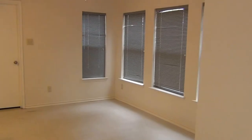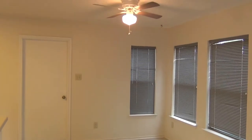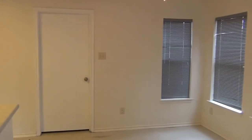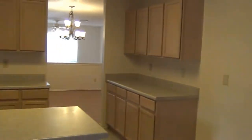It goes to the breakfast area of the kitchen, which has a ceiling fan with light fixture. Then we have a large kitchen with an island.